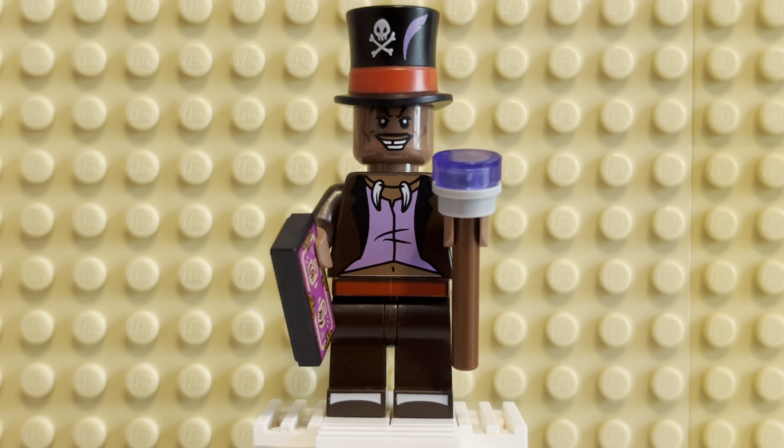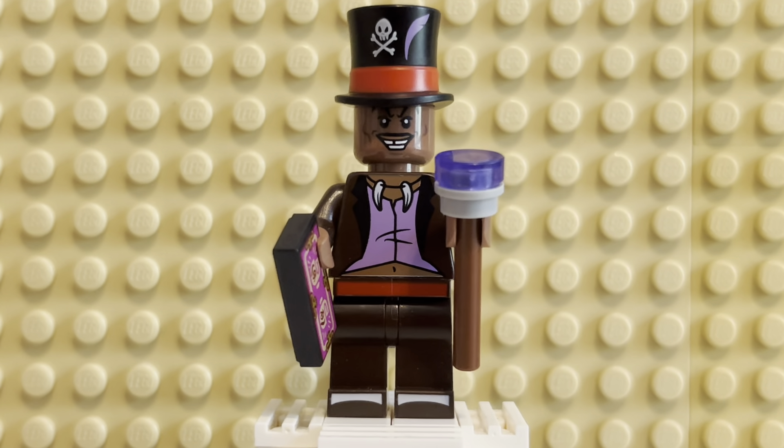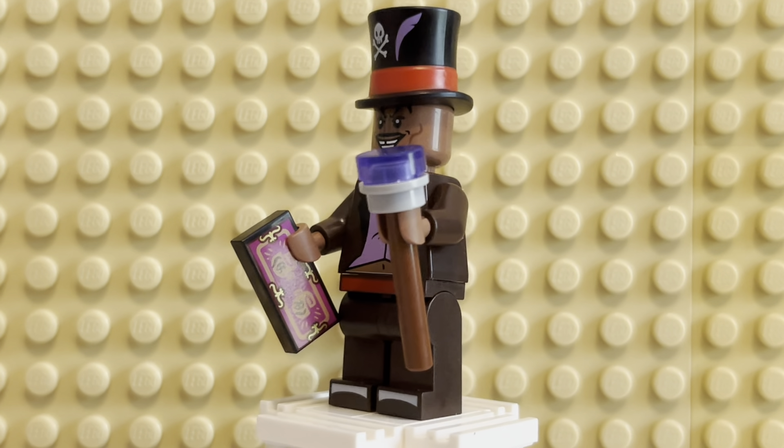Here he is, looking menacing. Very, very cool. I was very excited to hear that he would be getting a minifig in the new series, and I am pleased to report this minifig is phenomenal. They did an amazing job capturing the Voodoo Witch Doctor.